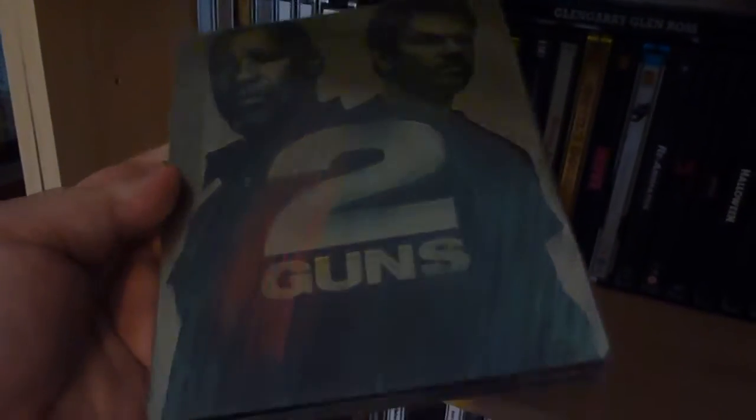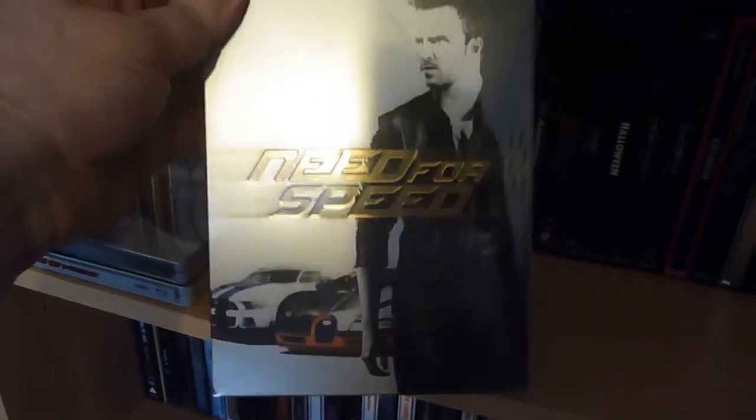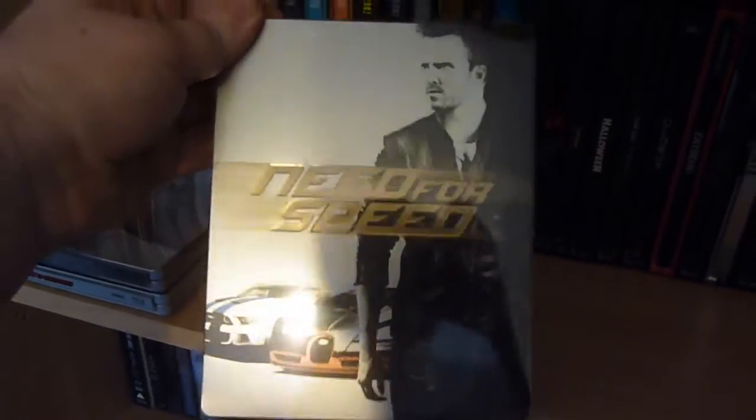The first one is Two Guns, which is one of my favourite Steelbooks of last year. You can pick this up now with the discount for £7.99 — there's really no excuse not to get that one. If you want one of the newer releases, you can get Need for Speed, 2D and 3D exclusive, for £12.99. These are the prices after you've used the £5 code at checkout. You will have to make an account — you can't use a guest account.